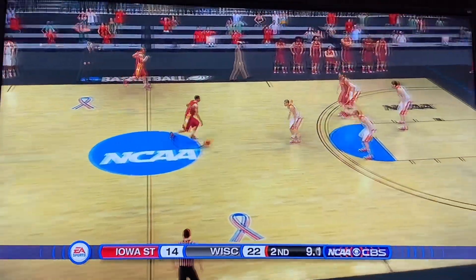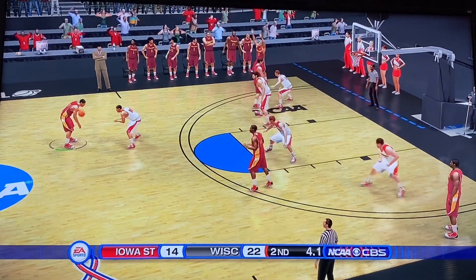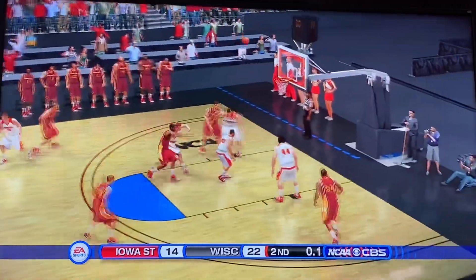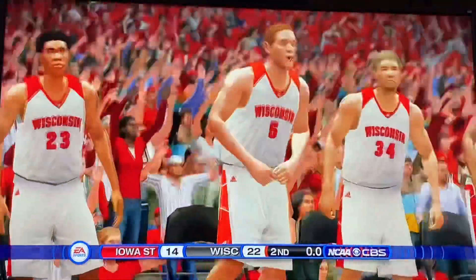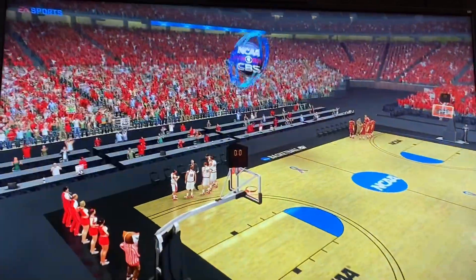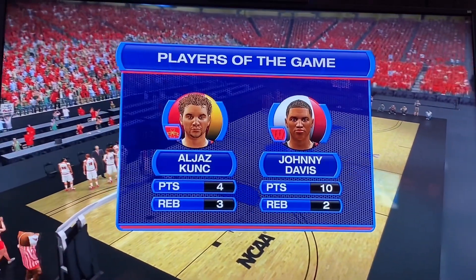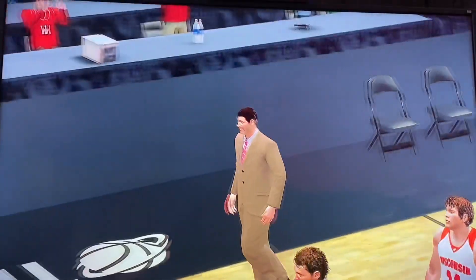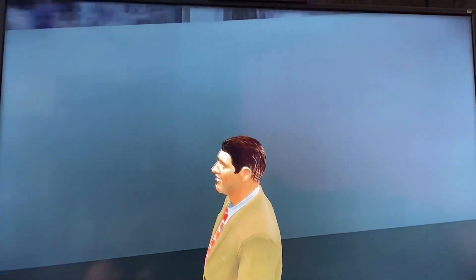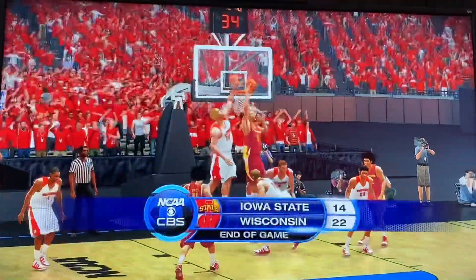And it looks like that will be it — eight seconds to go. Iowa State just dribbling it out. They take a three — not able to connect. So number 3 Wisconsin, for the most part, handles Iowa State here in the second round. Johnny Davis wins player of the game with 10 points and two rebounds, and really stood out. That does it for us here today. Until next time, for Coach Raftery, I'm Gus Johnson. Thanks for watching College Basketball here on CBS Sports.